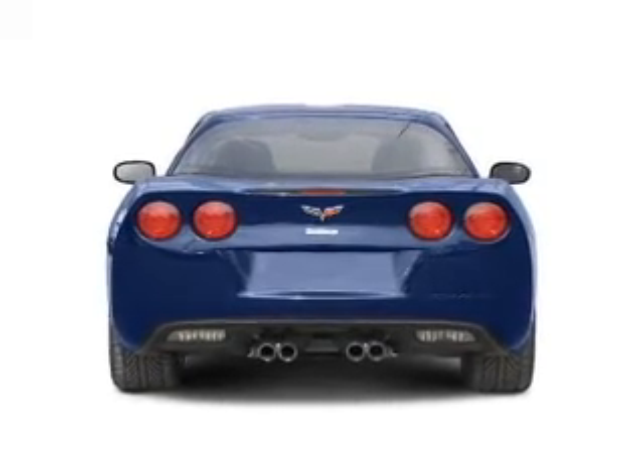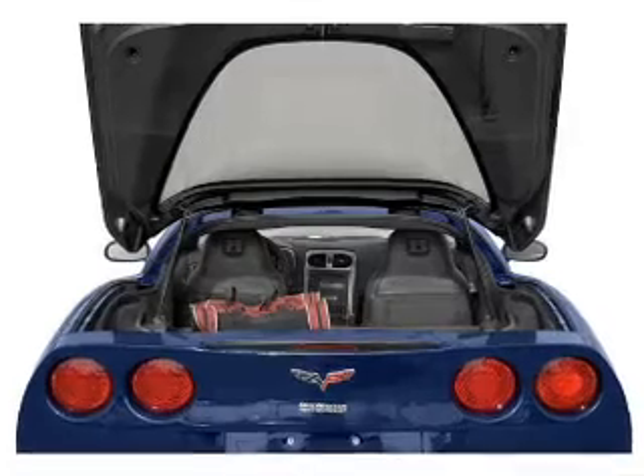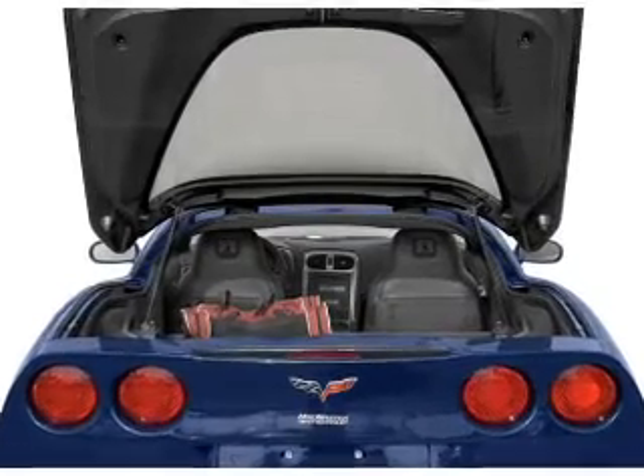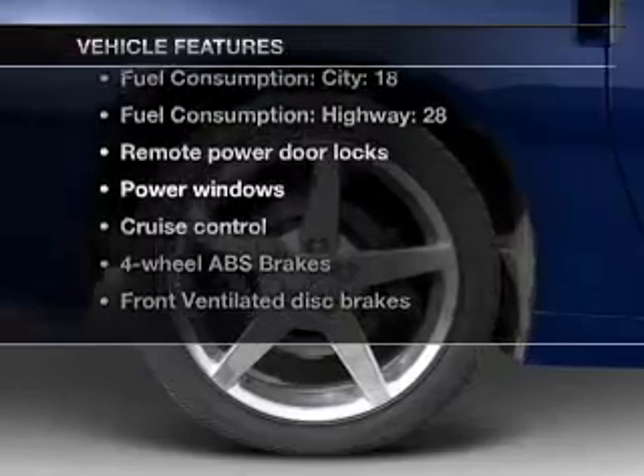Anti-lock brakes help you bring your vehicle to a safe stop. This car has separate passenger temperature controls. Let the outside in with a built-in sunroof. Plus, enjoy these notable features that are included in this vehicle.